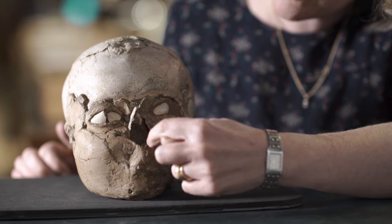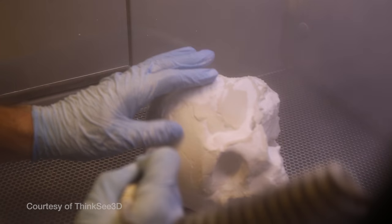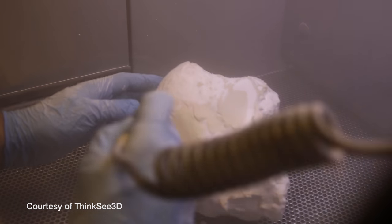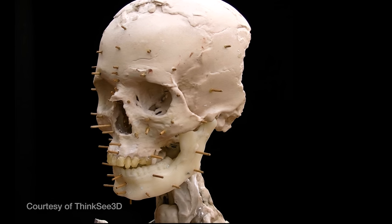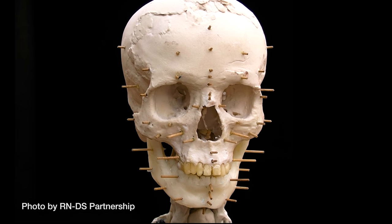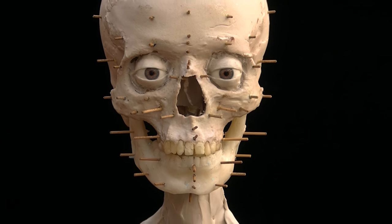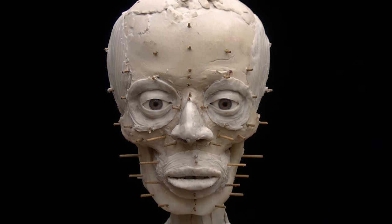We were able to see features we hadn't really appreciated before. We could see that his nose was actually broken during his lifetime and had healed, because the bone has a distinct twist to one side. We could then also 3D print the skull that sits underneath the plaster, and we were able to rebuild his face muscle by muscle on top of the 3D print of his skull.